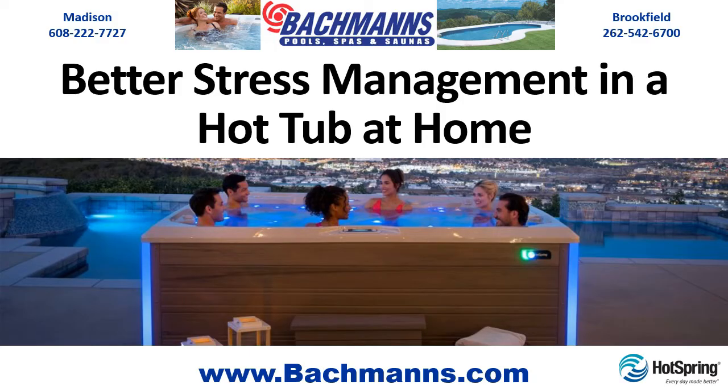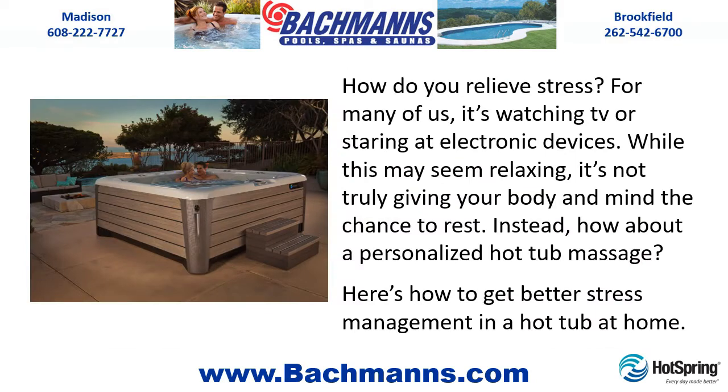How do you relieve stress? For many of us, it's watching TV or staring at electronic devices. While this may seem relaxing, it's not truly giving your body and mind the chance to rest. Instead, how about a personalized hot tub massage? Here's how to get better stress management in a hot tub at home.